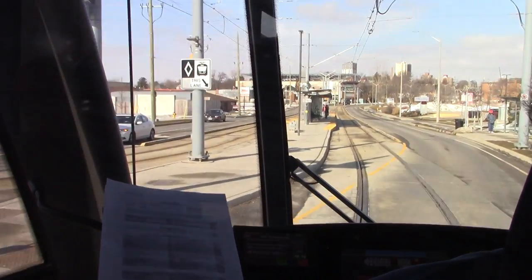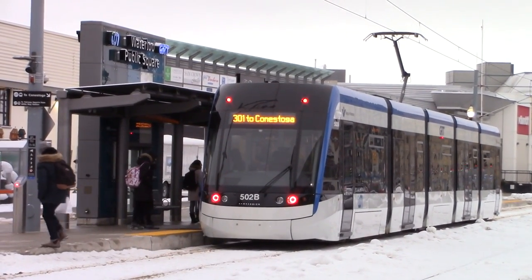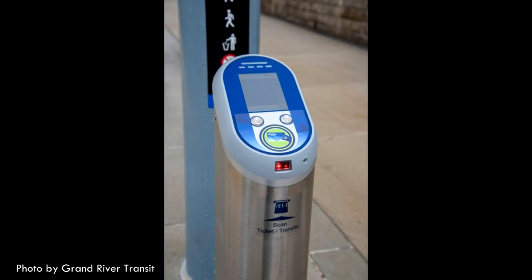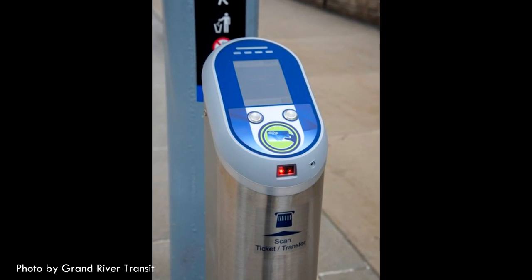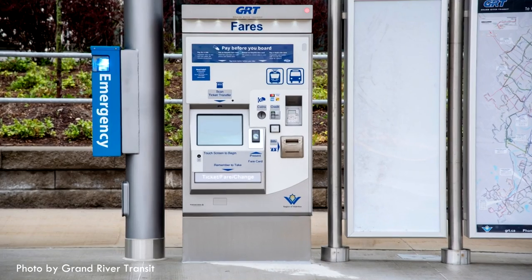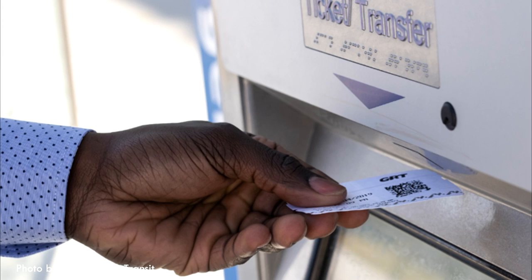The LRV operator can see schedule information and any messages from the control center on an in-cab display. The system uses proof of payment where fare inspectors check fares on board using a handheld device. Passengers may be fined up to $240 for not paying their fare. To pay your fare, tap your EasyGo card on the platform card reader. There are no readers on the vehicles, so make sure you tap on at the station. You can also purchase a ticket from the fare vending machine and then scan it to use.